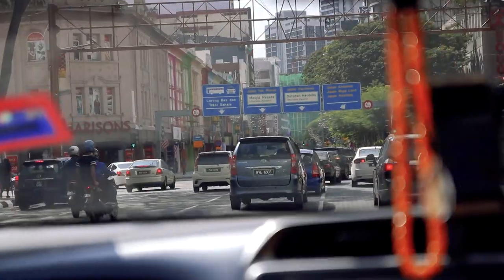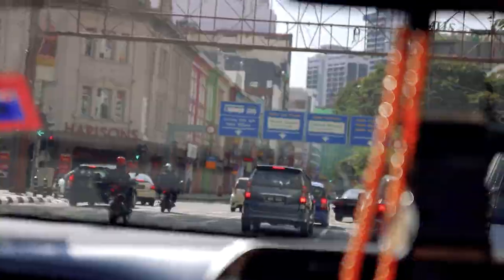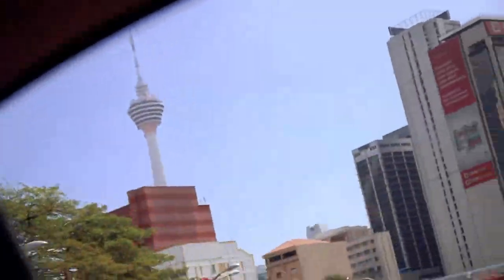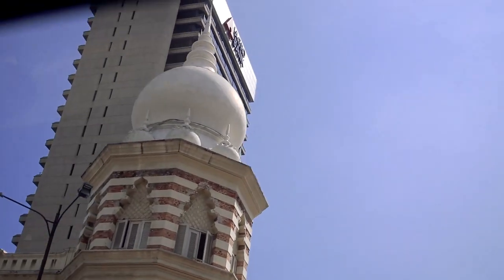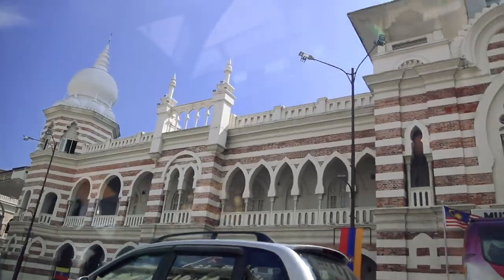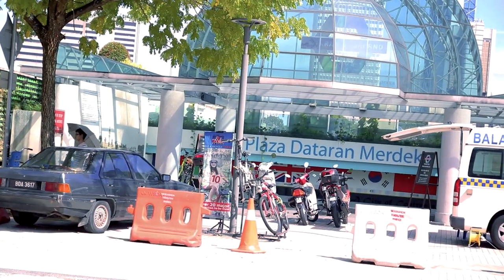After getting a few essentials at the mall, we jumped into an Uber to get to Dataran Merdeka Square, also known as Independence Square. Our plan for the day is pretty laid back and mostly involves walking around. We want to check out the city gallery, the local flea market, and maybe a few other spots nearby Dataran Merdeka.